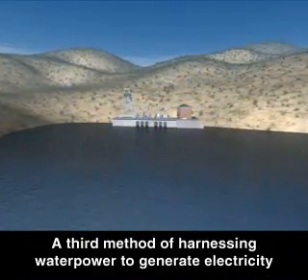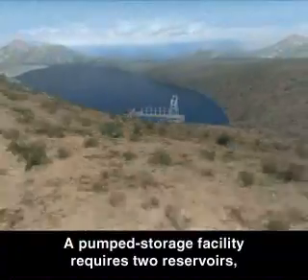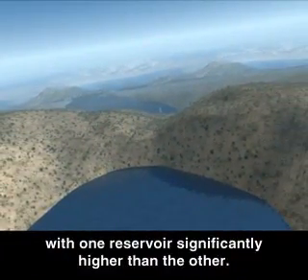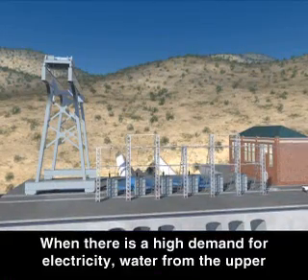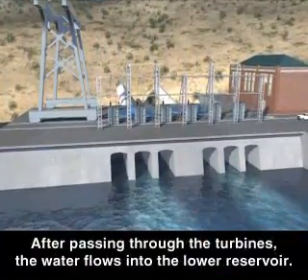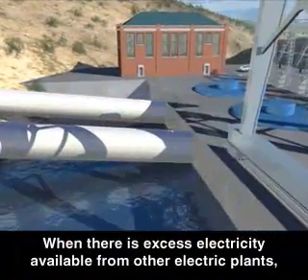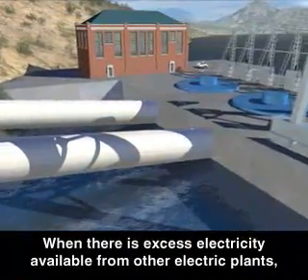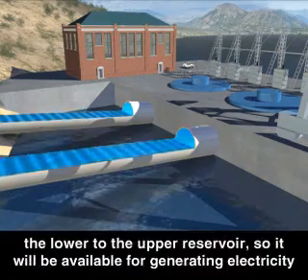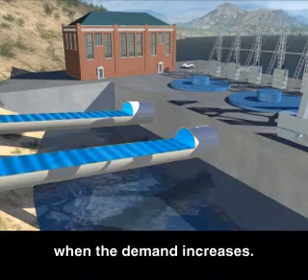A third method of harnessing water power to generate electricity is called pumped storage. A pumped storage facility requires two reservoirs, with one reservoir significantly higher than the other. When there's a high demand for electricity, water from the upper reservoir flows downward through the turbines to help meet that demand. After passing through the turbines, the water flows into the lower reservoir. When there's excess electricity available from other electric plants, this plant uses this excess electricity to power pumps that move water from the lower to the upper reservoir, so it'll be available for generating electricity when the demand increases.